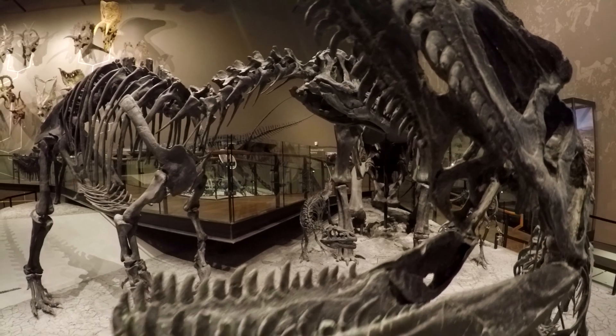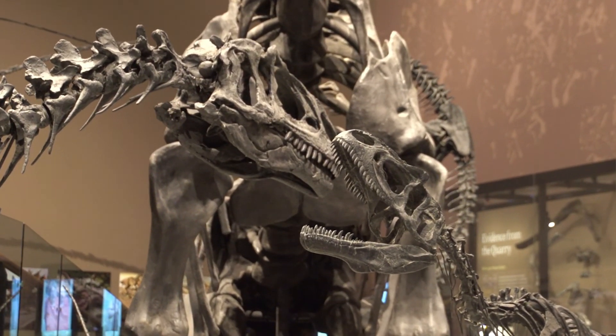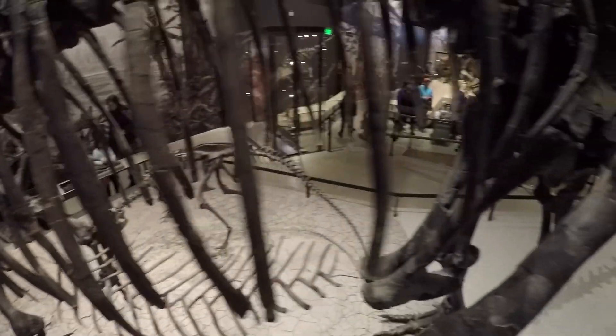Museum displays like this are really important because they bring fossils that have been found on public land to the museum and showcase them. Anybody can come here to see it, and what it's doing is showcasing what might have happened at Cleveland-Lloyd Dinosaur Quarry.